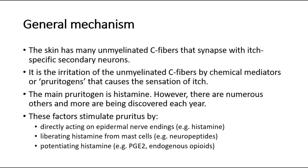For its general mechanism, the skin has many unmyelinated C fibers that synapse with itch-specific secondary neurons. It is the irritation of the unmyelinated C fibers by chemical mediators or pruritogens that causes the sensation of itch. The main pruritogen is histamine; however, there are numerous others and more are being discovered each year. These factors stimulate pruritus by directly acting on epidermal nerve endings, liberating histamine from mast cells, and potentiating histamine.